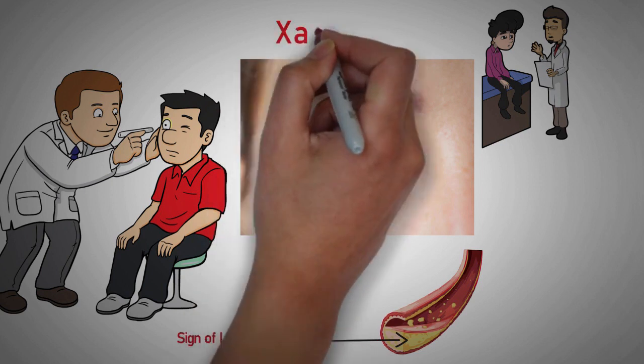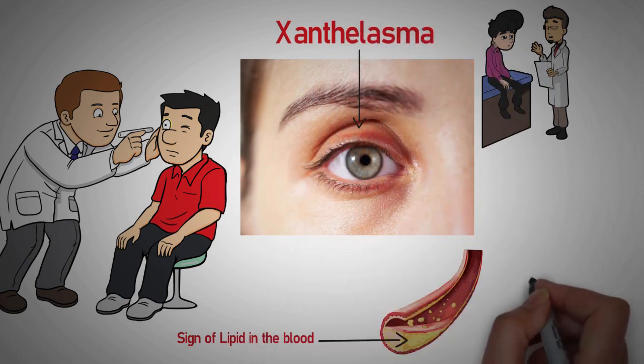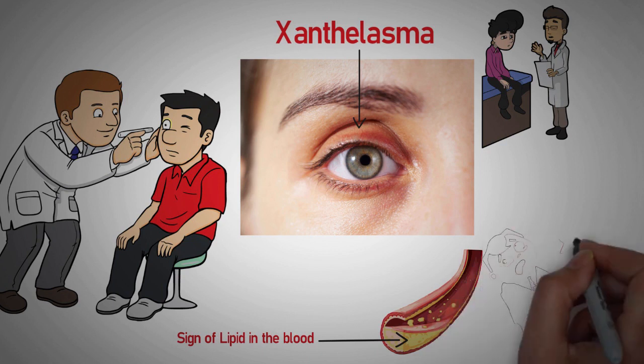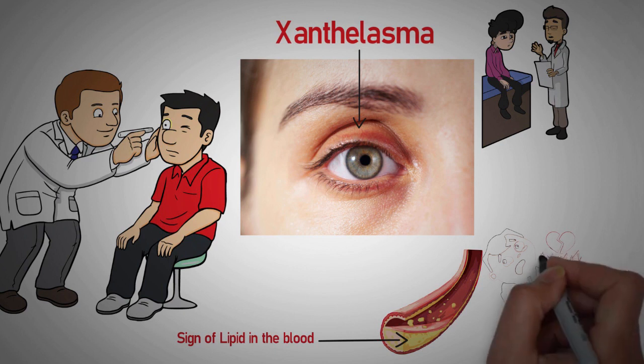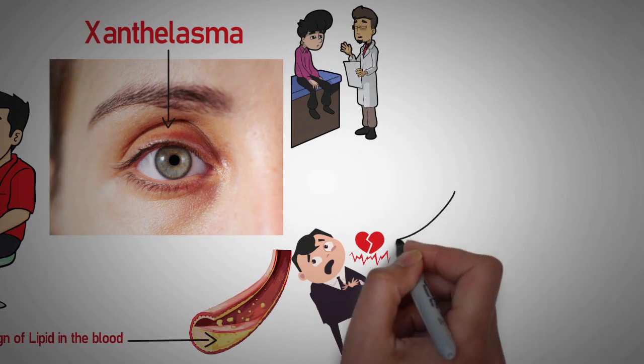The medical term for these deposits is xanthelasma. These yellow spots may not be harmful initially, but they can gradually worsen and cause pain. They may also be a sign of a more serious underlying health problem. For instance, patients with these cholesterol-filled lesions called xanthelasma may have a high risk of heart disease.